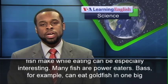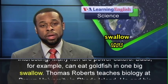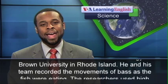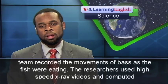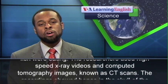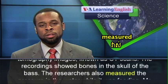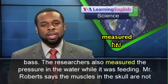Many fish are power eaters. Bass, for example, can eat goldfish in one big swallow. Thomas Roberts teaches biology at Brown University in Rhode Island. He and his team recorded the movements of bass as the fish were eating. The researchers used high-speed x-ray videos and computed tomography images, known as CT scans. The recordings showed bones in the skull of the bass.